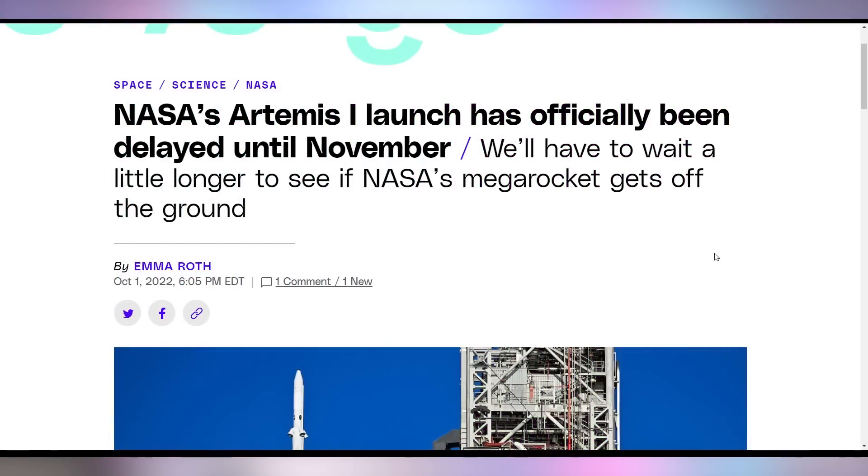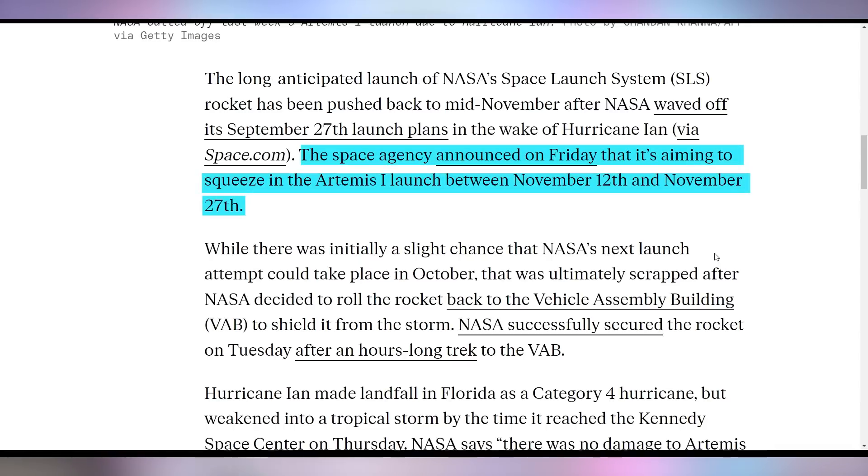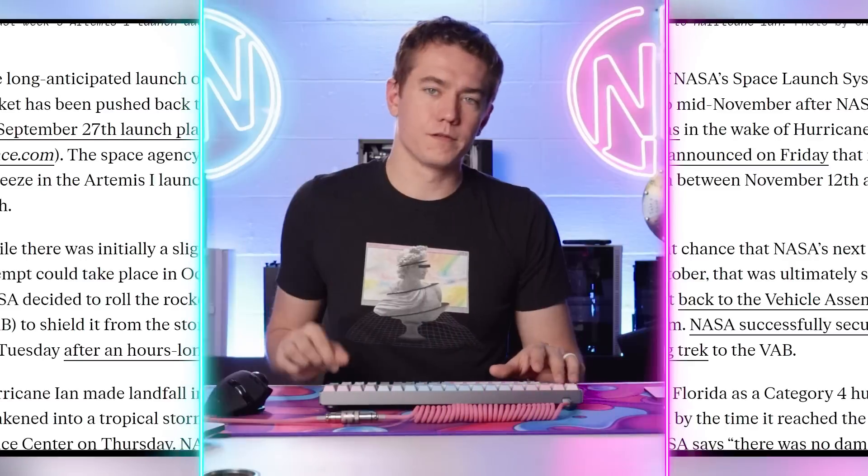NASA probably wants a robot that could fly to the moon by itself, but right now they have to use rockets, and the Artemis 1 rocket isn't taking off in October. The window to get to the moon was closing around October 4th, and because of Hurricane Ian and everything going on in Florida, they've had to delay it. They're going to miss this launch window and are pushing it to November, between November 12th and November 27th. Hopefully there's no leakage when that actually happens.